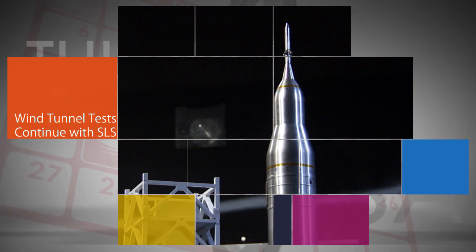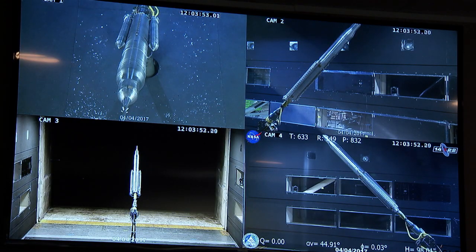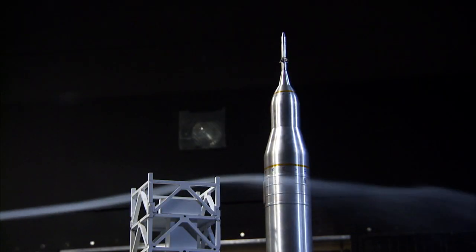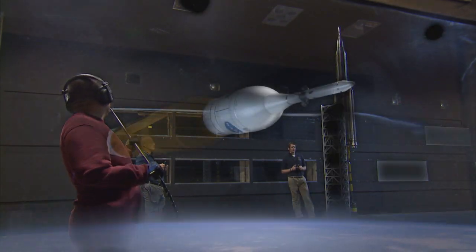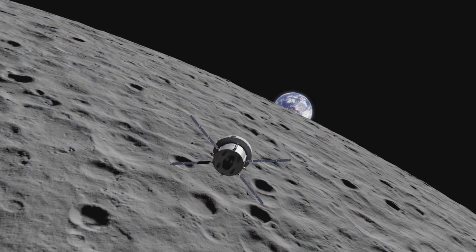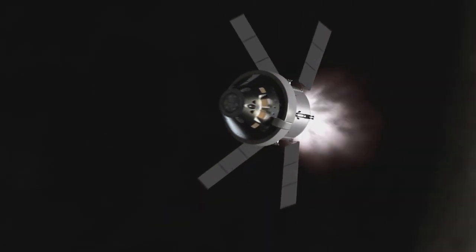Engineers at NASA's Langley Research Center in Hampton, Virginia, are using the center's 14-by-22-foot subsonic wind tunnel to understand how environmental factors affect the second-generation Space Launch System rocket. The testing is designed to improve crew safety. On SLS's second mission with Orion, the rocket is expected to send astronauts around the moon to verify technologies and capabilities needed for deep space missions, including Mars.